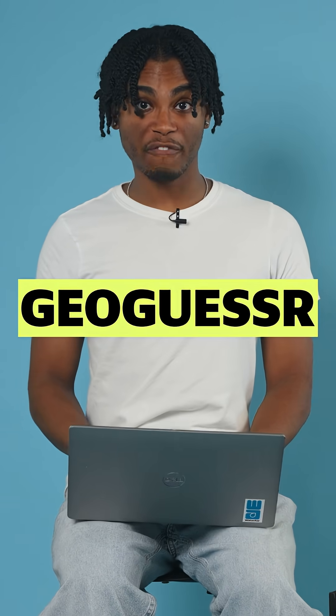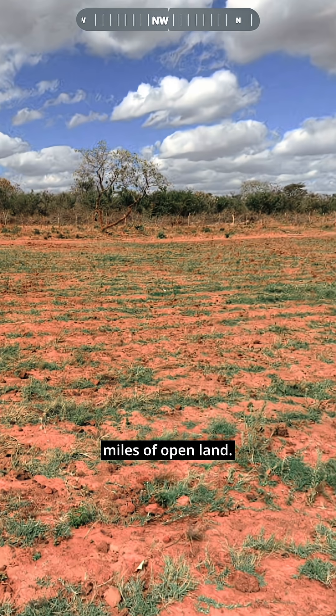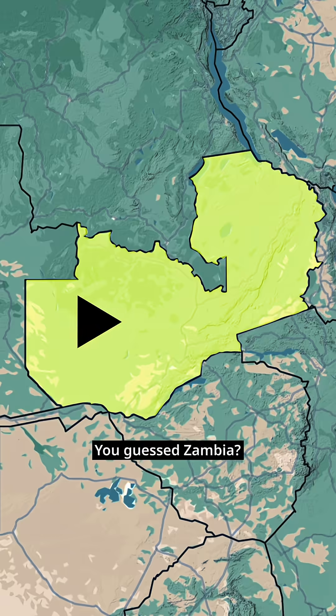This is the ultimate round of GeoGuessr. Flat dirt roads, miles of open land. You guessed Zambia? Nailed it.